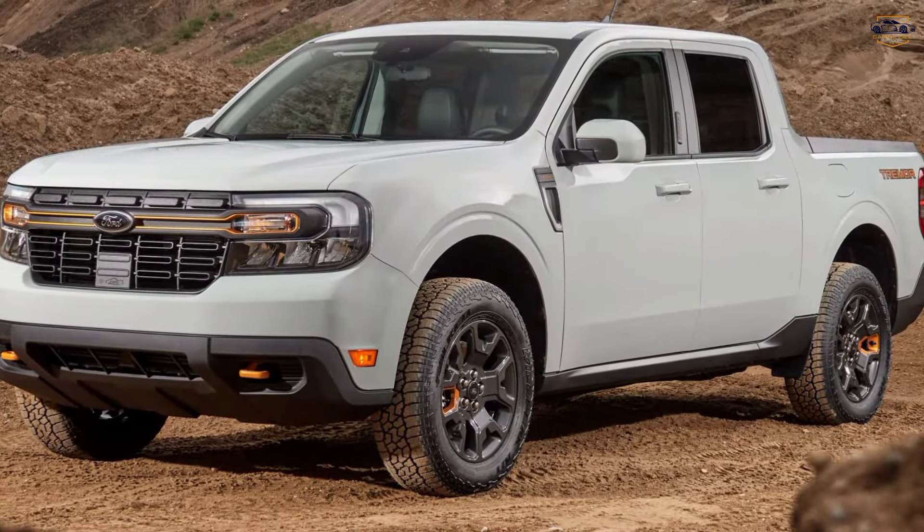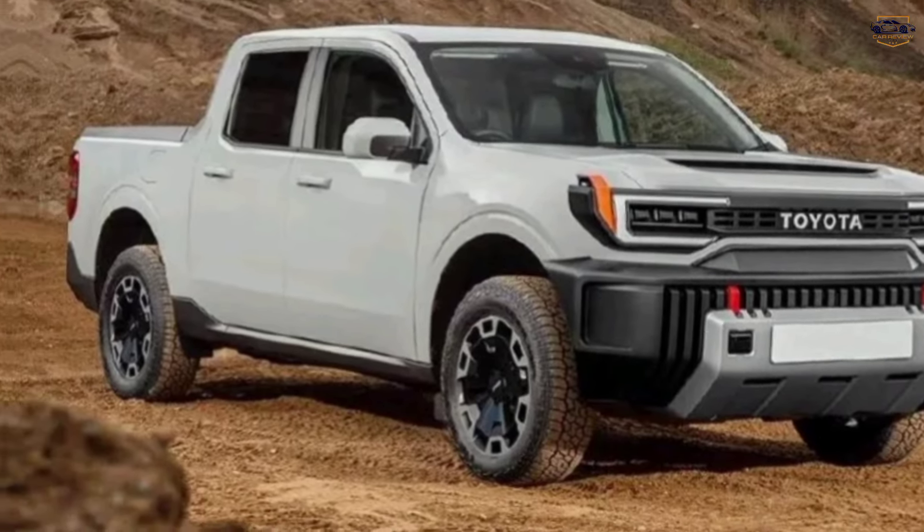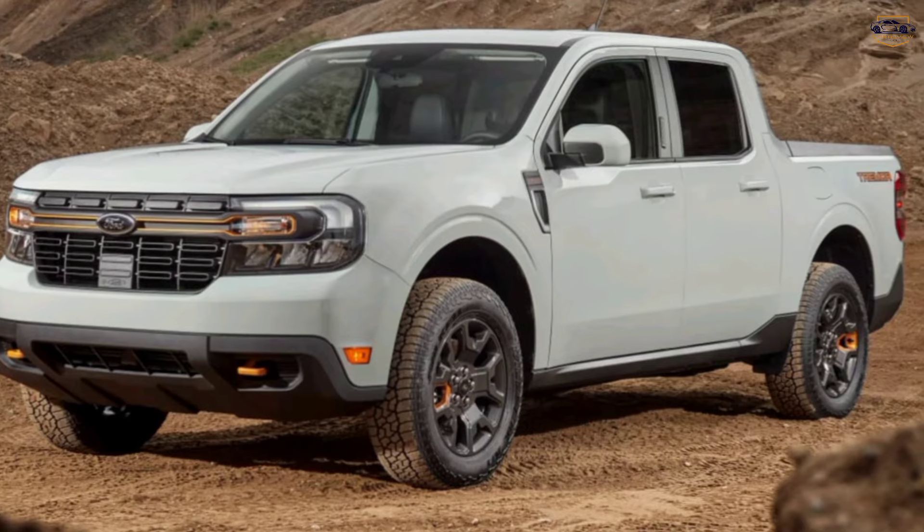Hey everyone, welcome to my channel. Today we're going to be talking about the 2024 Toyota Stout. This is a new compact pickup truck that Toyota is expected to release in the next year or so.